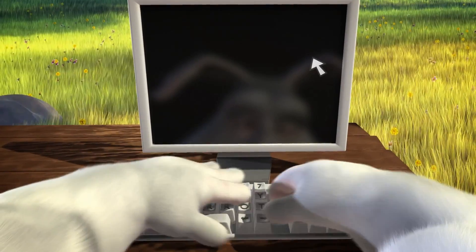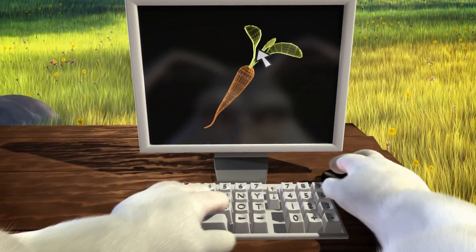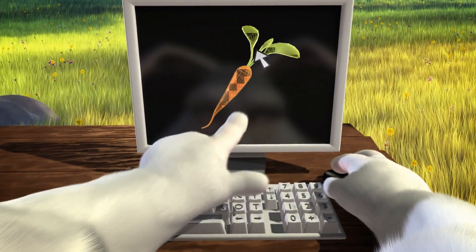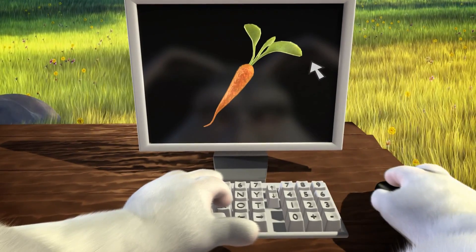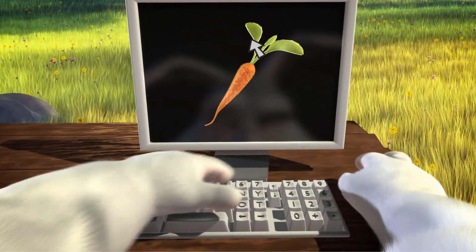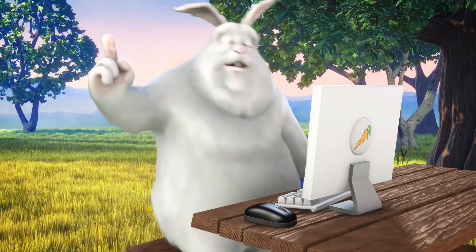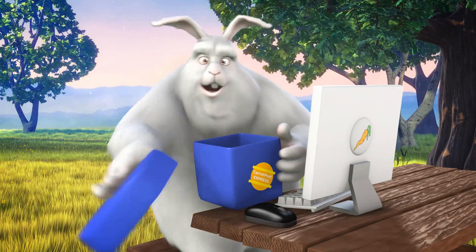Traditionally, the creation of digital three-dimensional content has relied on two-dimensional input devices. Over time, this can result in a sore arm, as well as some less-than-appetizing visuals. Fortunately, there are better ways of doing this.